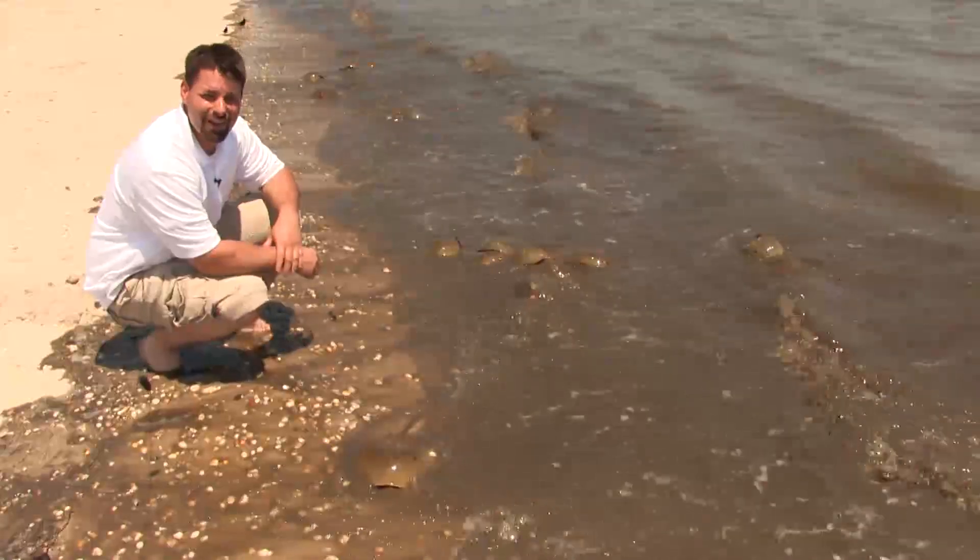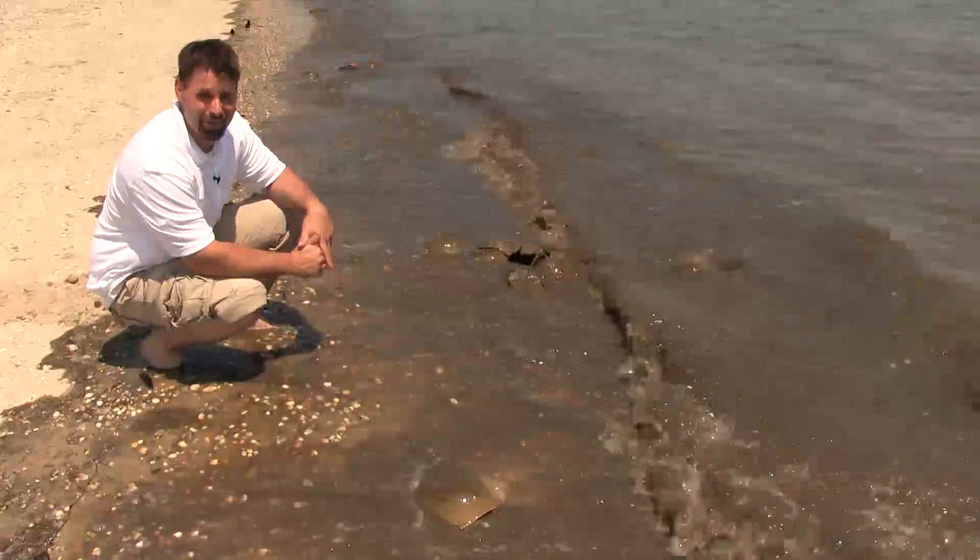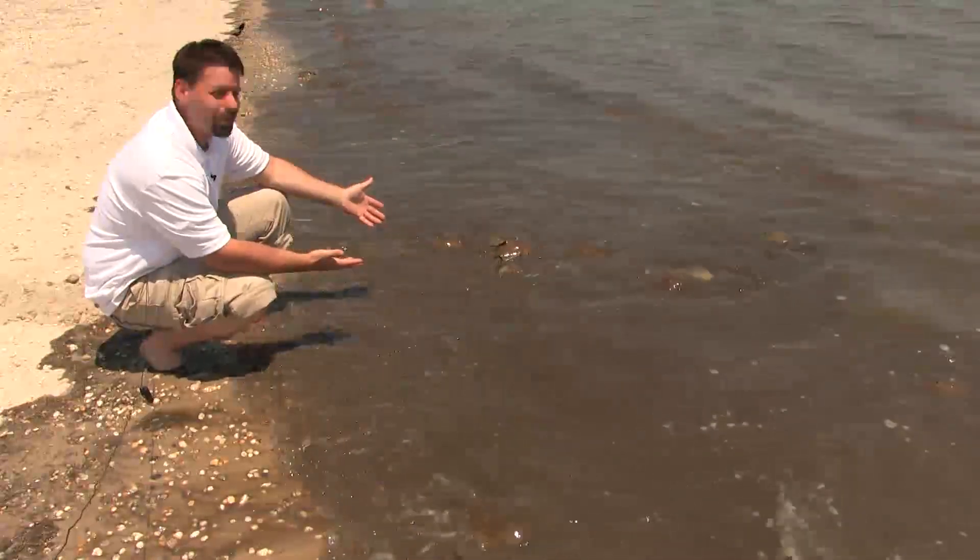Hi, I'm Jared. Welcome to Fun Science Demos here on location on the sunny, sandy beaches of Delaware. Take a look. What do you see?